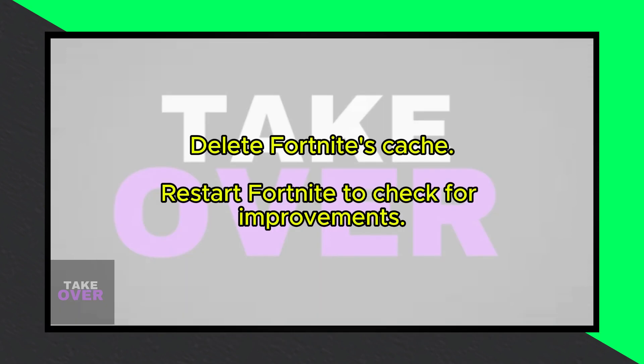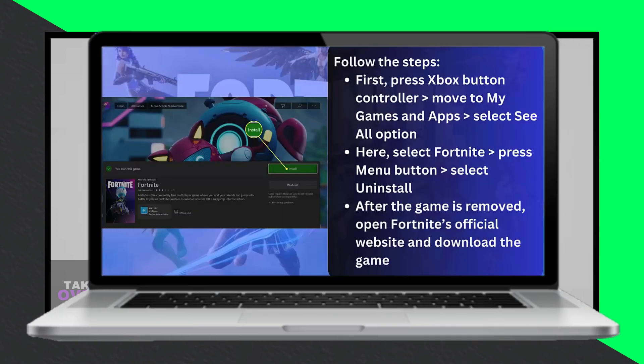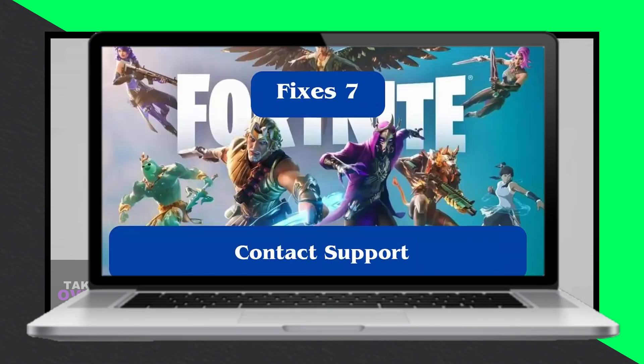Delete Cache — deleting the game's cache can refresh it. Press the Xbox button, navigate to My Games and Apps, select See All, then highlight Fortnite, press the menu button, choose Manage Game and Add-ons, and select Save Data to delete the cache.